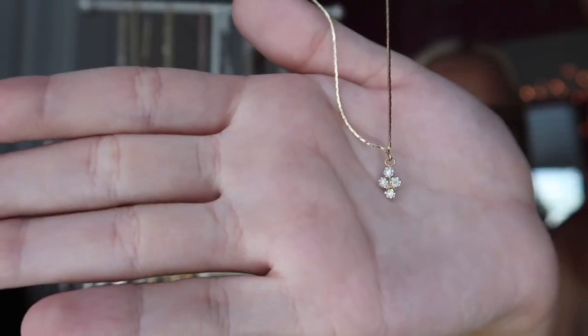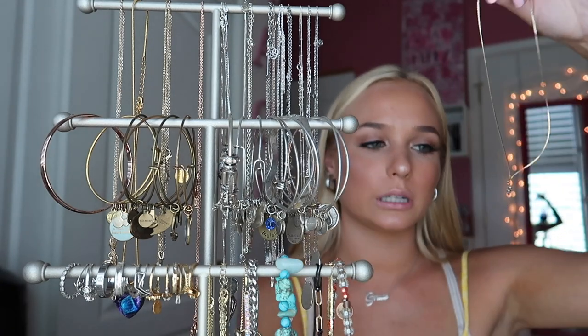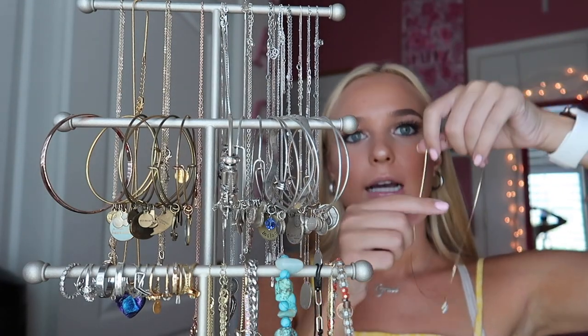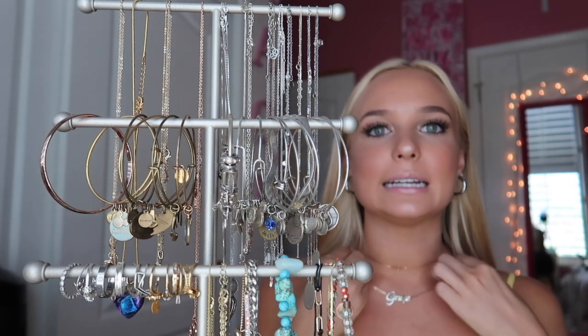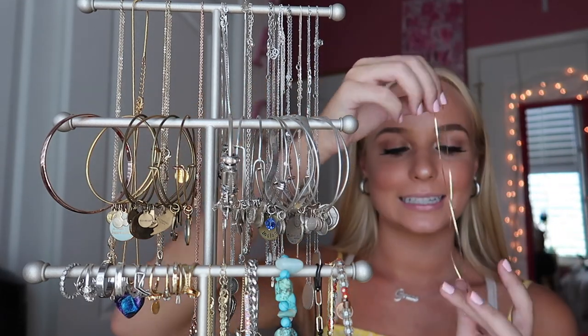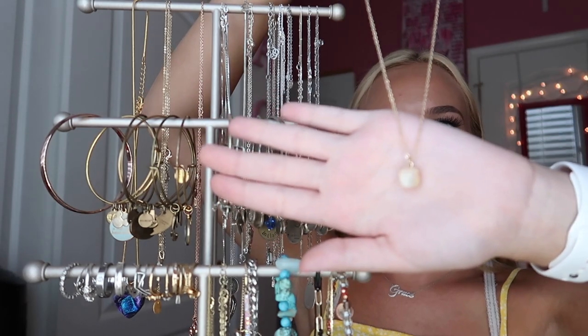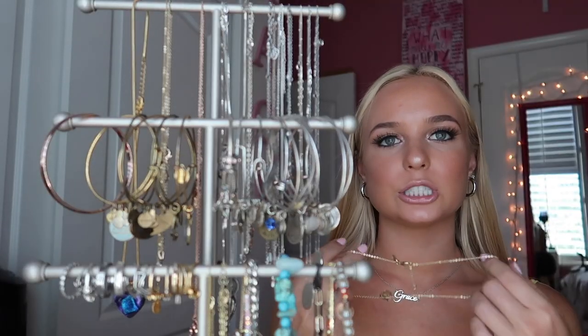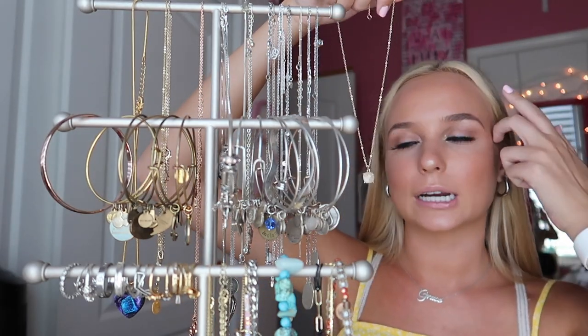Now moving to the gold side — this first necklace is a small dainty cross that is actually real gold and real diamonds. It was my grandma's and I've had it for a very long time. It's more of a choker fit because the chain is so tiny. I got this next one from my friend Kendall for my 16th birthday — I think it's from Charming Charlie's and it hasn't rusted at all, which is really surprising.